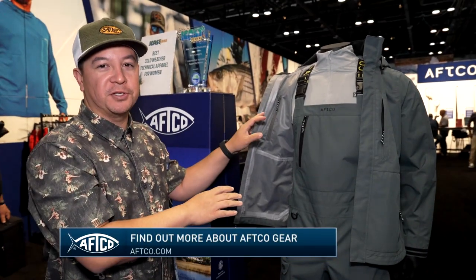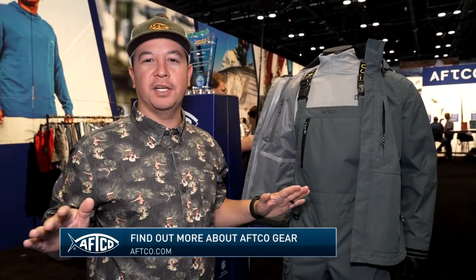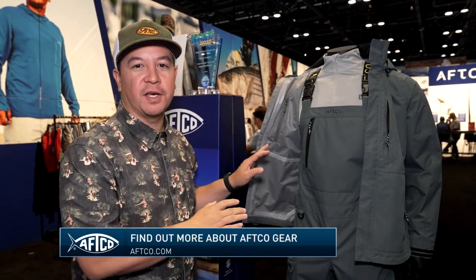Make sure you guys check out the women's Barricade suit. Overall, ICAST 2023 was a great success for AFCO. Make sure you guys look for these products available next year.